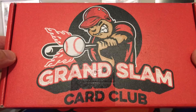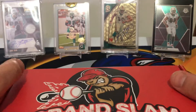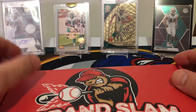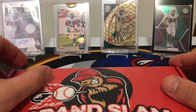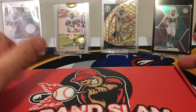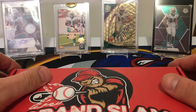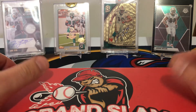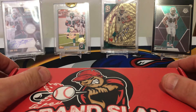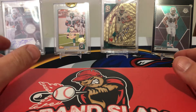I just got the newest Grand Slam Card Club box in here. First, before we get started, I know it's been a little bit — just kind of myself been saving, as I know that 2021 season is coming up. The price of the hobby just keeps going up, and I haven't really been on the video world. I'm not saying that there won't be more content coming — I'm just kind of focusing towards the 2021 season.